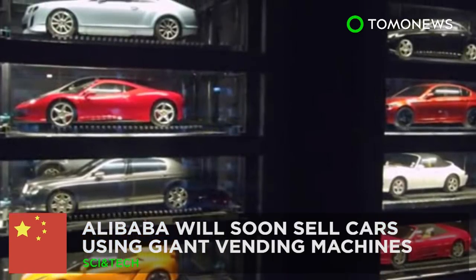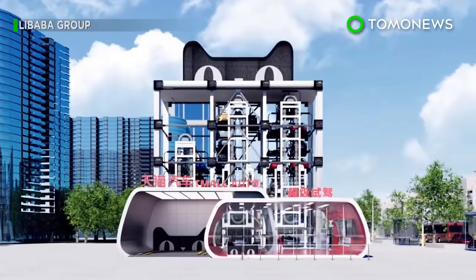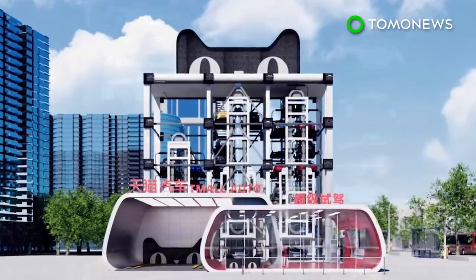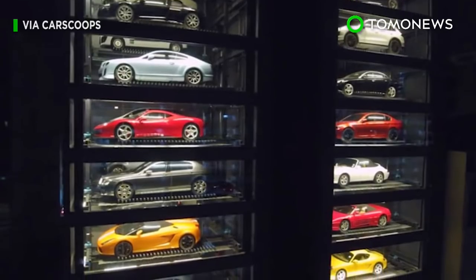Welcome to the future. Chinese e-commerce giant Alibaba will soon be serving toys for the big boys via gigantic cat-shaped car vending machines.